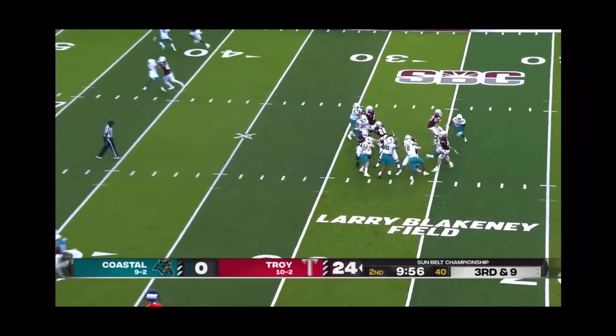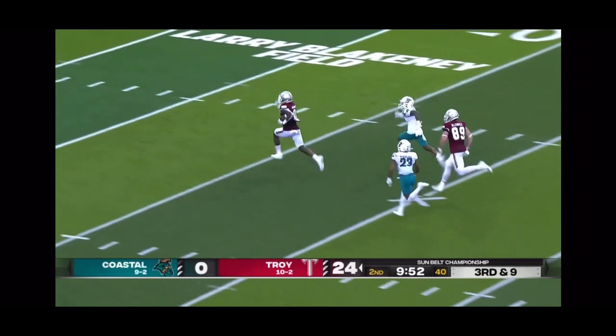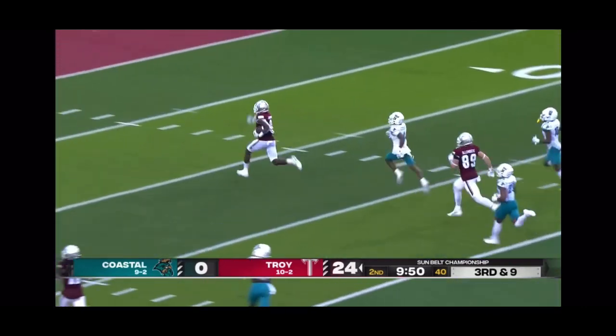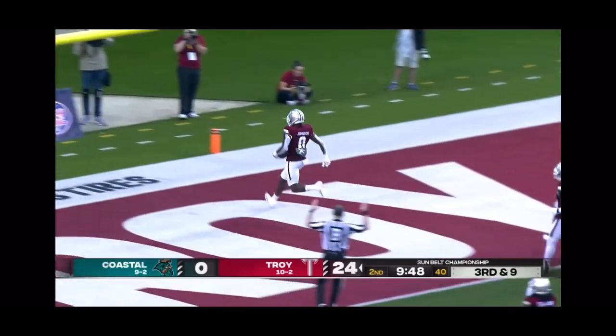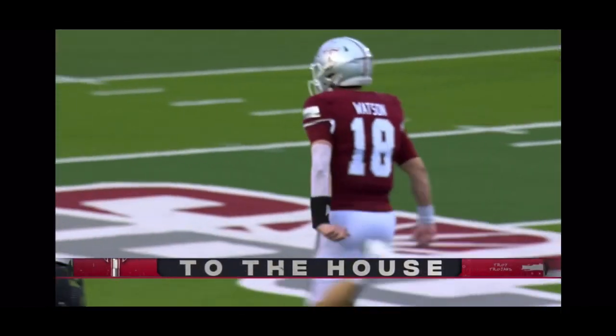Third and nine, pressure comes — Watson throws as he got hit, and it's caught. What a catch. Off to the races. Roger Johnson, touchdown. And he broke the tape at the end.